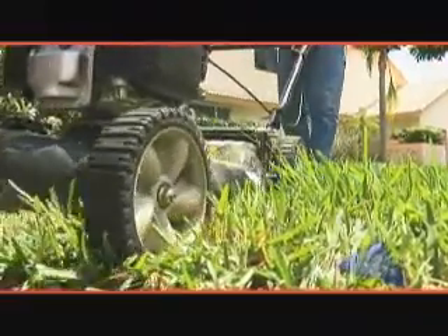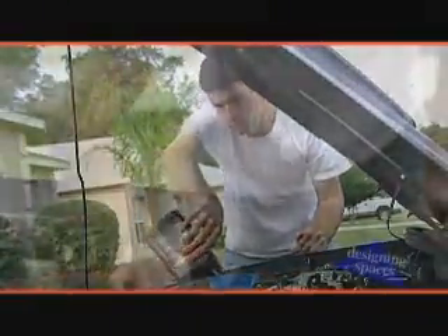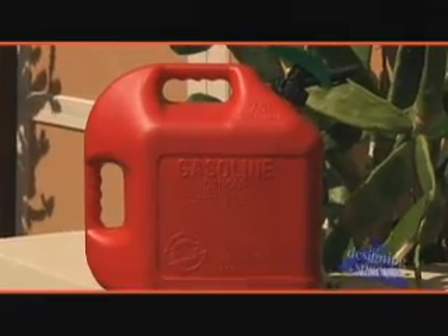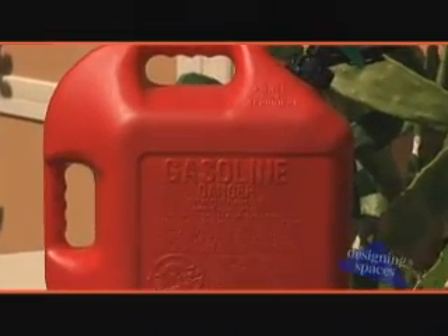The internal combustion engine — no doubt an integral part of our lives, from our cars to the lawn mower. We start them up, run them, and maintain them. Sometimes the maintenance can be fun, even a hobby, as many car owners like to keep their vehicles in tip-top shape. But it also entails the handling of some dangerous materials, such as motor oil and gasoline.